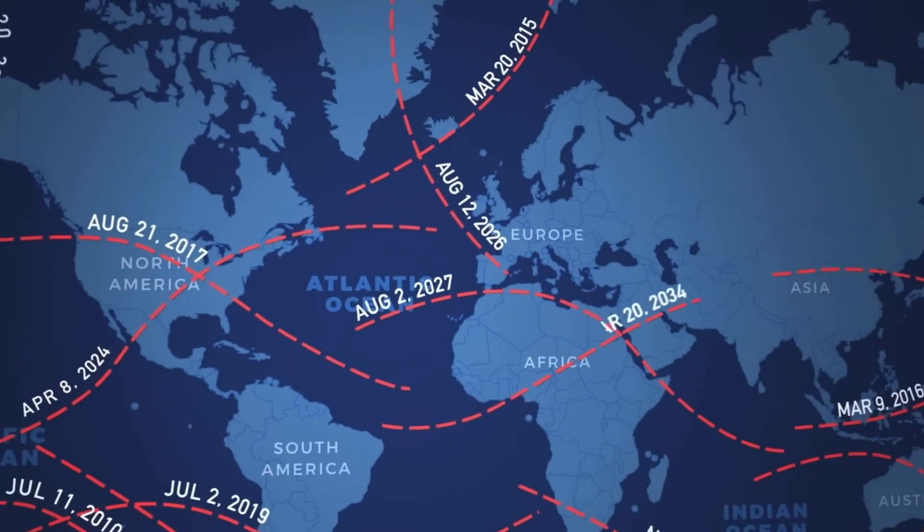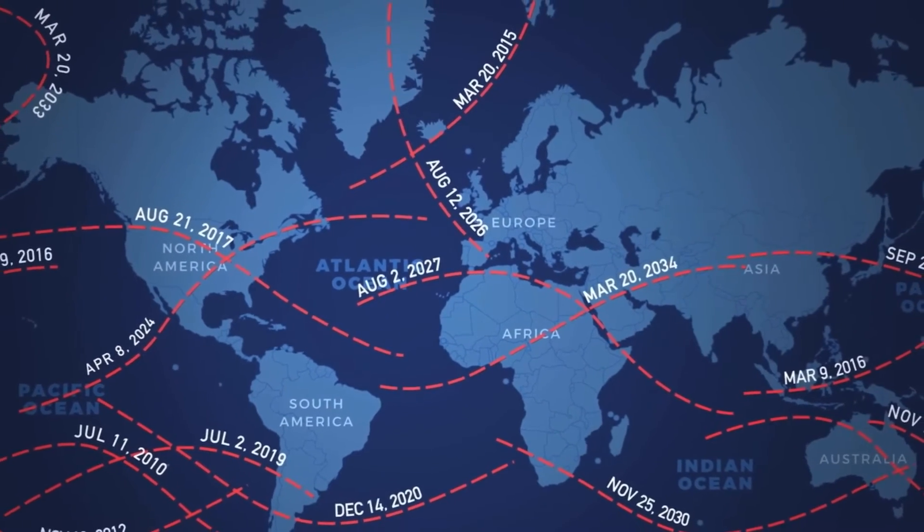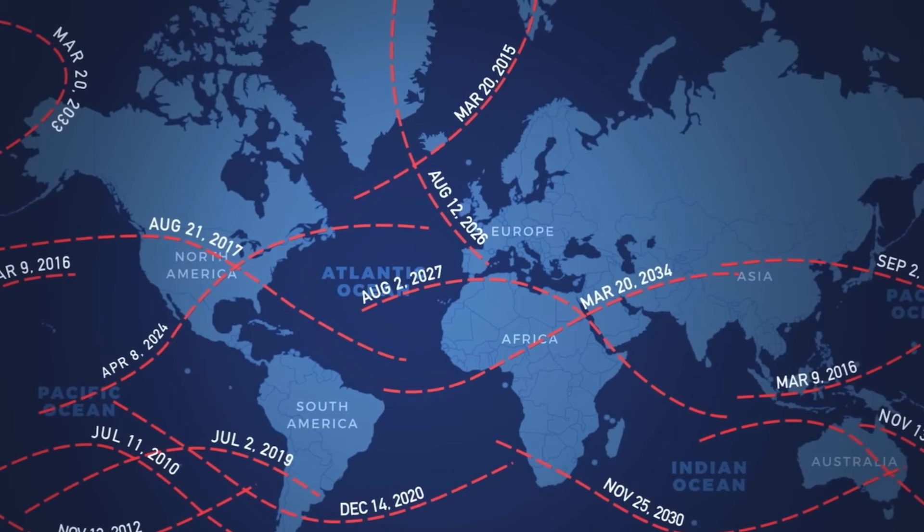A type of solar eclipse happens at least somewhere on Earth yearly.